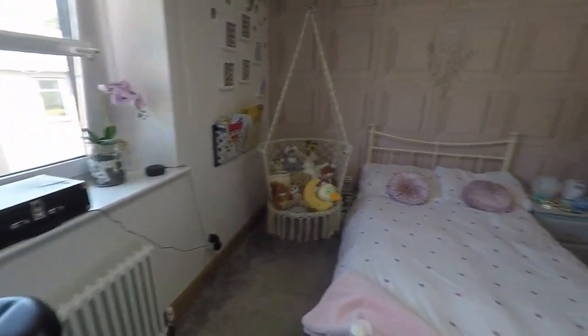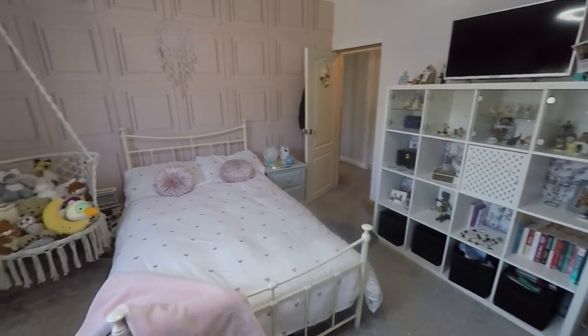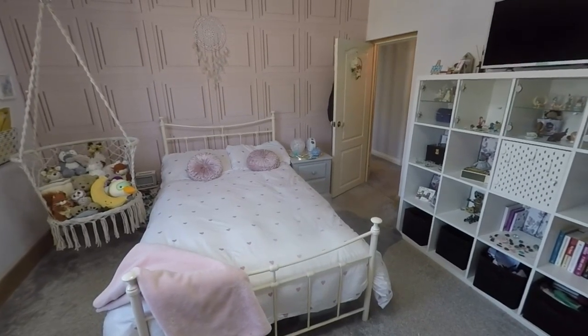So incredibly spacious as you can see — three reception rooms, a large kitchen diner, and five bedrooms. We'll just show you the lovely garden area now.